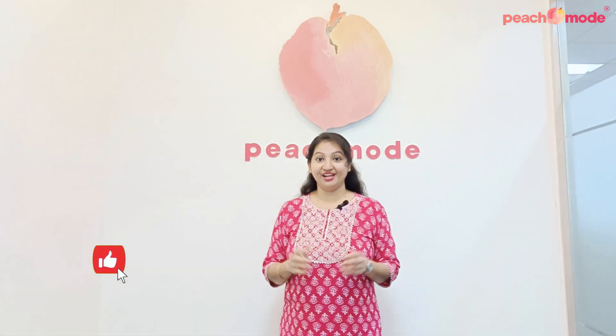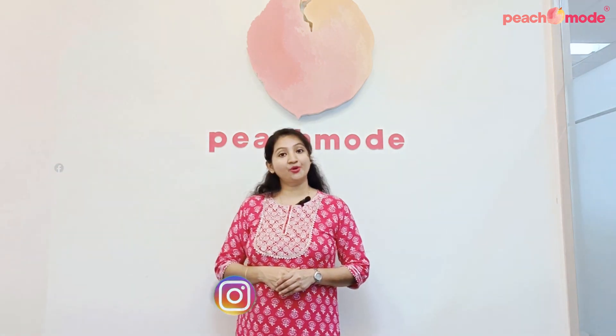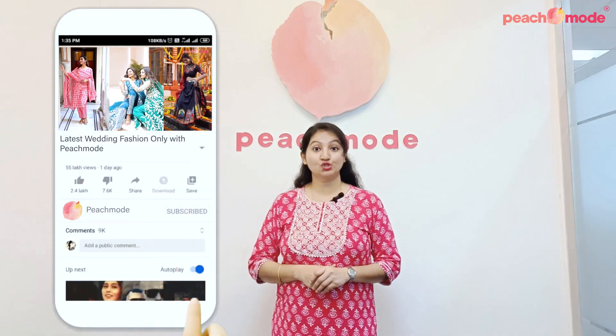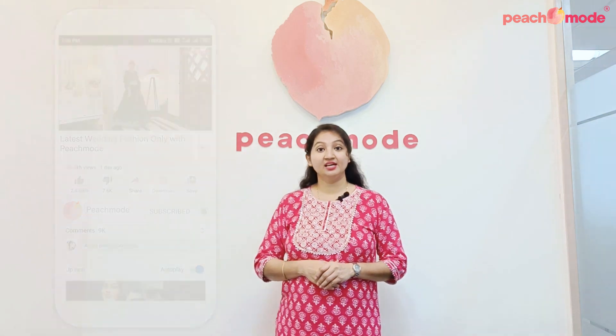Press the like button, make sure you follow our other social media pages. Product link will be mentioned in the description box. Hit the bell icon so whenever we put a new video, you get notified. Subscribe to our YouTube channel and be a part of our Peach Mood family.